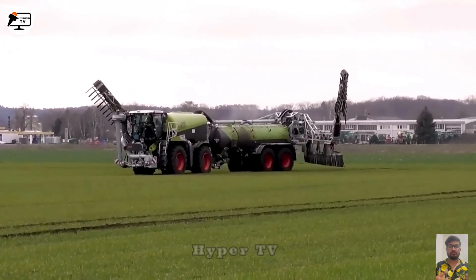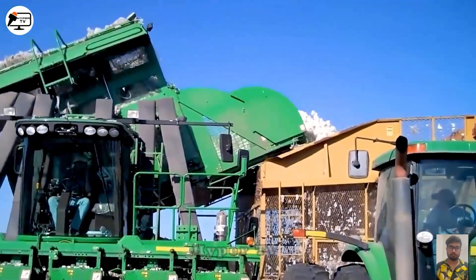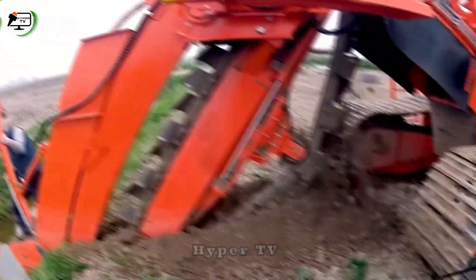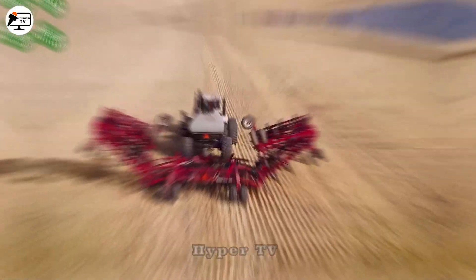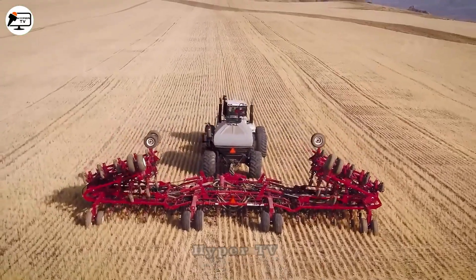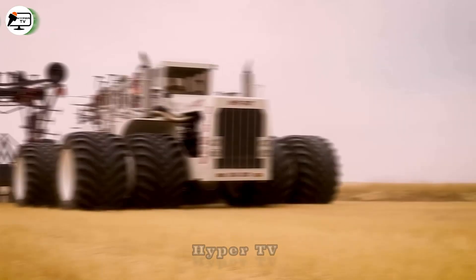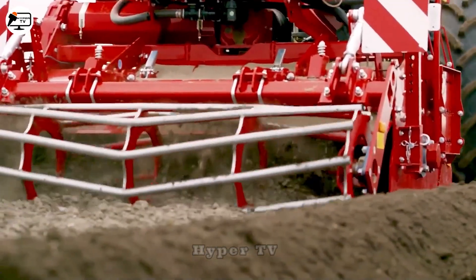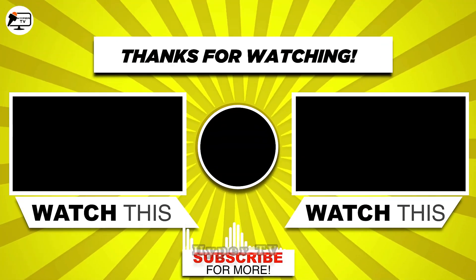Agricultural machinery is gaining immense popularity for its ability to enhance productivity, save time, reduce greenhouse gas emissions and conserve precious water resources. Don't forget to subscribe to the HyperTV channel as we continue to explore this fascinating field together. Thank you for watching.